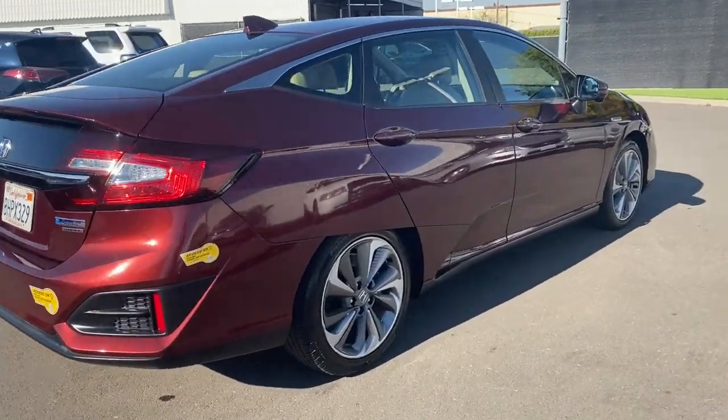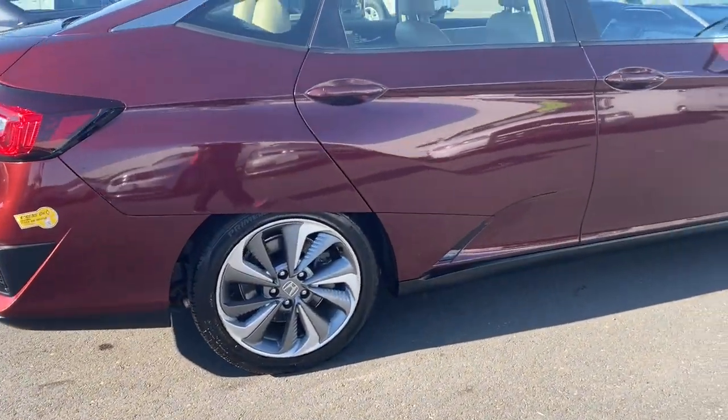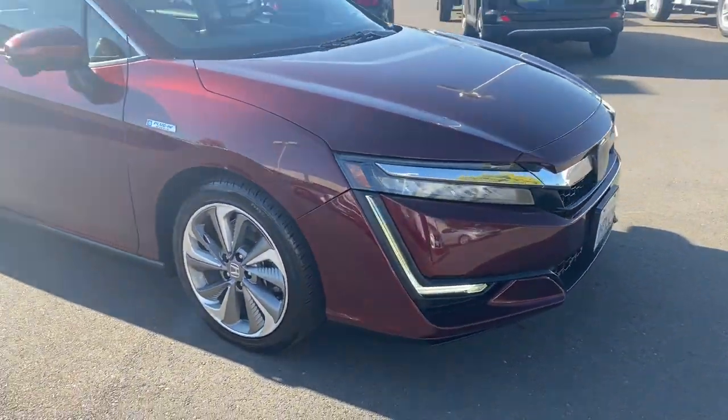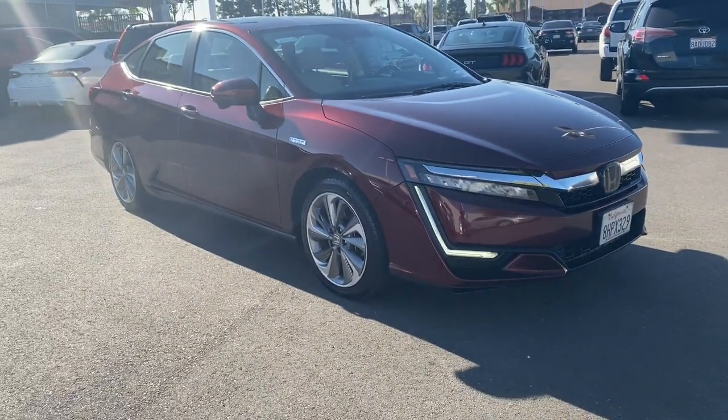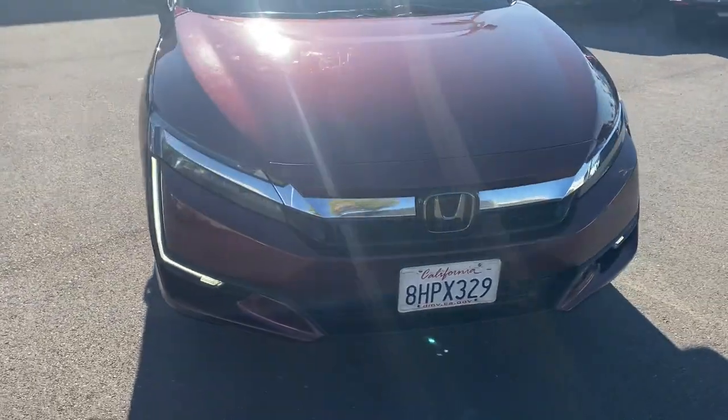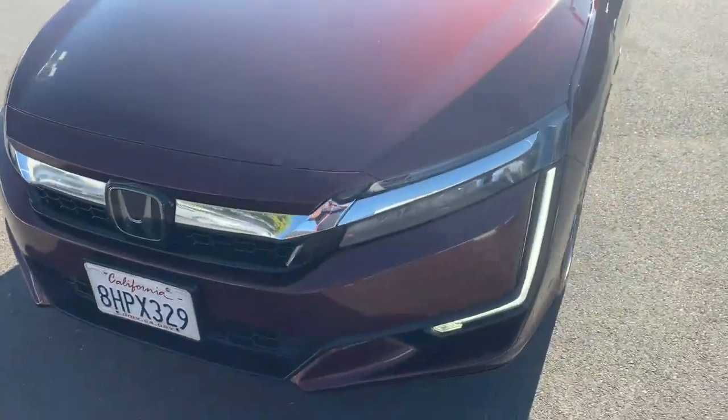These are just some of the great options this vehicle comes with: navigation system, keyless entry, backup camera, satellite radio, lane-keeping assist, woodgrain interior trim, keyless start, adaptive cruise control, power passenger seat, heated front seat.